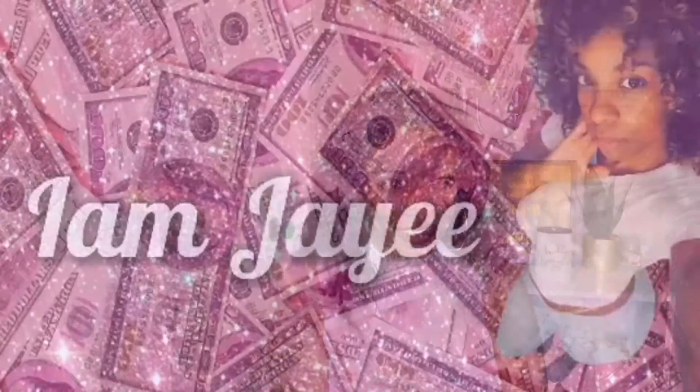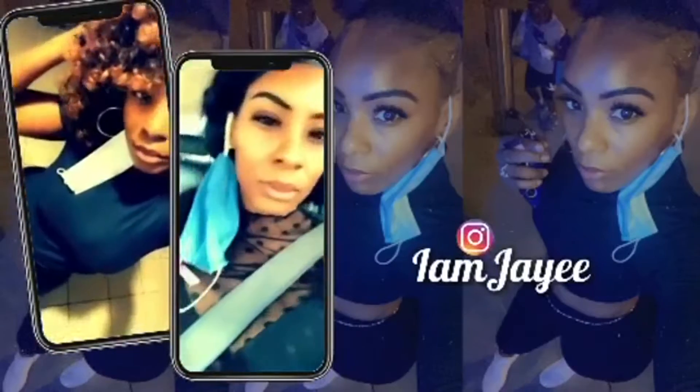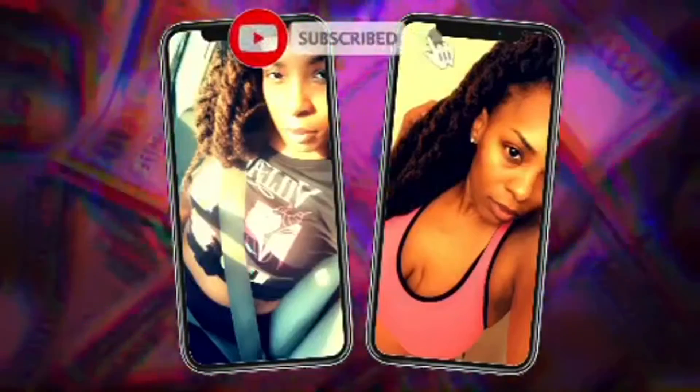Hey everyone and welcome back to my channel. I am Jay and I'm back with another video. In this video, I'm showing you five shoes that I just came across — they're all tinnies. So if you're interested in seeing that new Cardi B Reebok shoe, your girl's got them and I want to show you how they look, how they fit, and if they're worth your money. Let's just get right into the video.